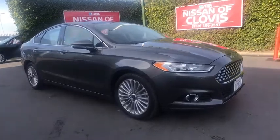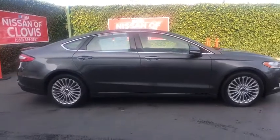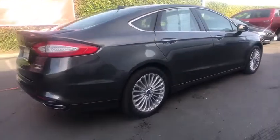You are going to love the 2016 Ford Fusion. You can have both impressive power and great economy in a Fusion. This vehicle has less than 95,000 miles.